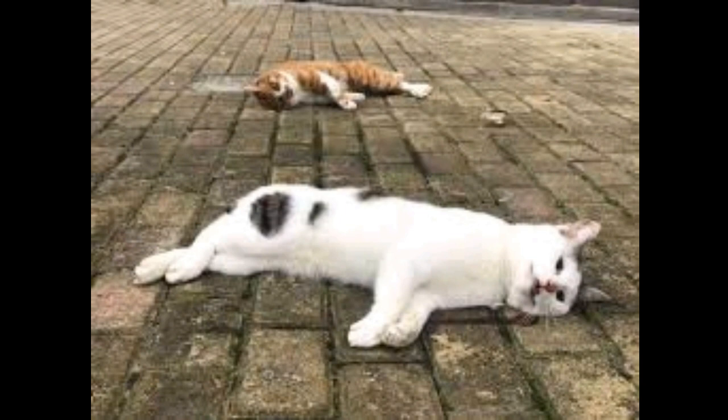What is Feline Coronavirus or FCoV? FCoV is a common and contagious virus which is passed in the feces of cats. It is more commonly found in multi-cat households and does not affect other animals or people.